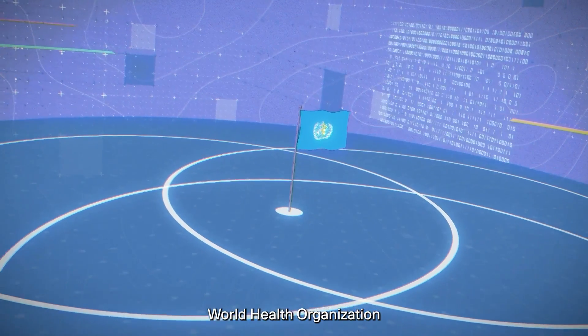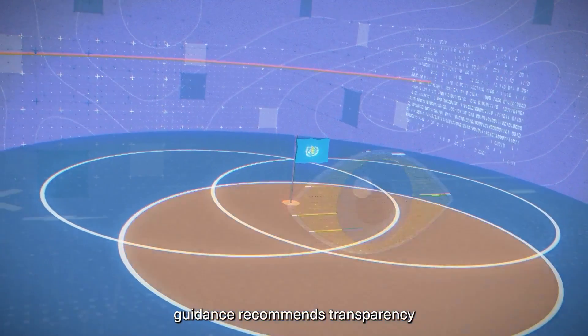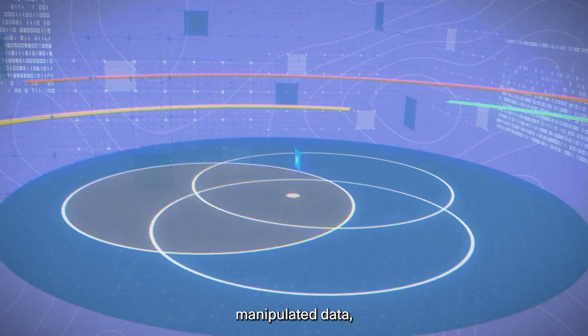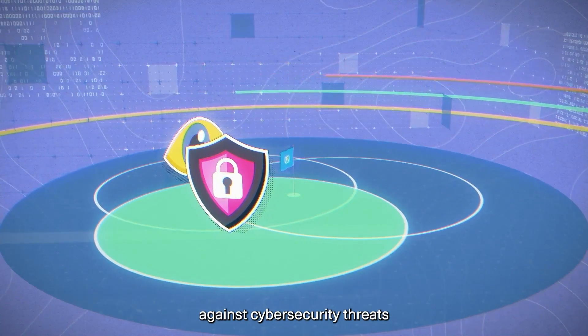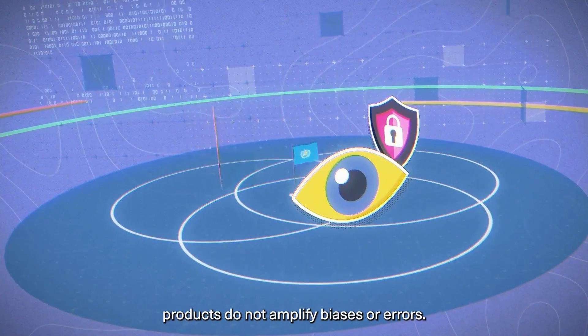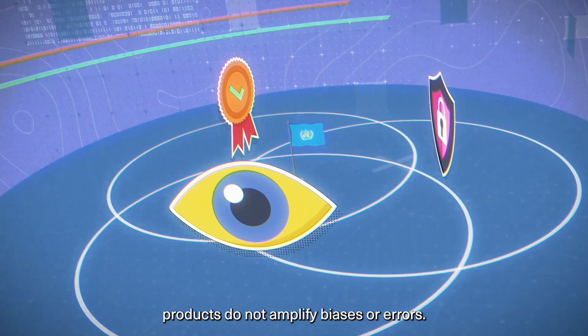On artificial intelligence, World Health Organization guidance recommends transparency about the intended use of machine-manipulated data, protections against cybersecurity threats, and a rigorous evaluation of systems quality to ensure that digital healthcare products do not amplify biases or errors.